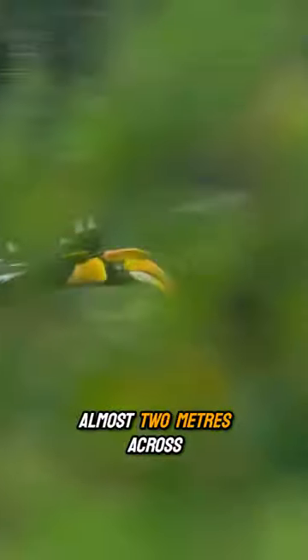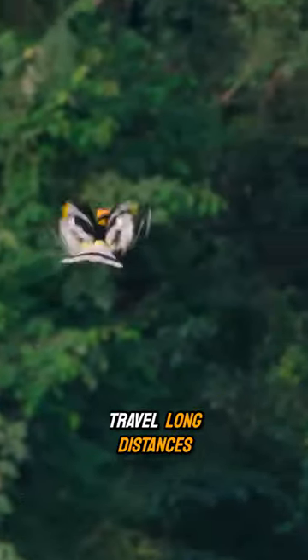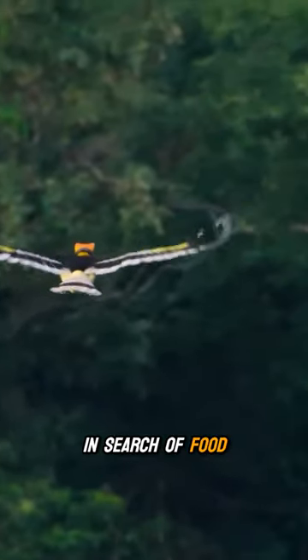Hornbills have wings that are almost two meters across, and they enable the birds to travel long distances in search of food.